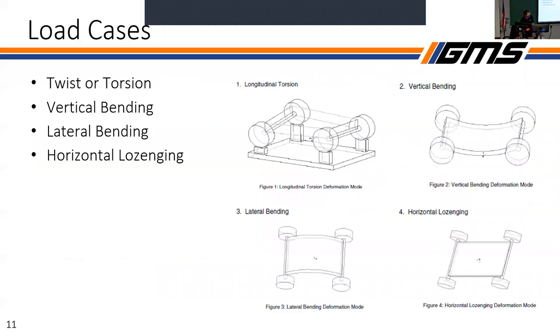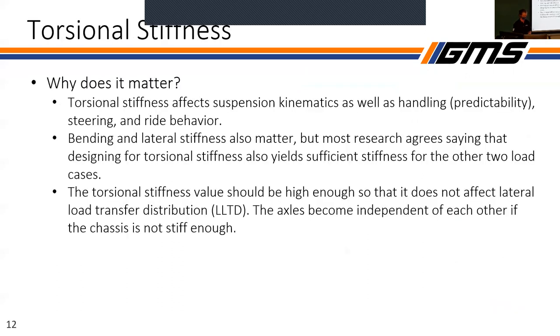Dynamics. There are a bunch of load cases on our big box. The main one we're concerned with is twisting or torsion, as you can see in figure one. That's the twisting of the chassis longitudinally between the front and rear axles.